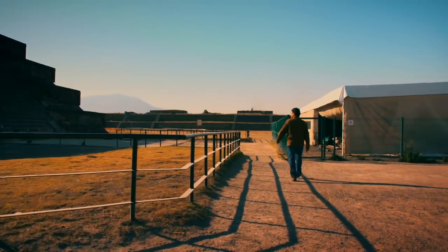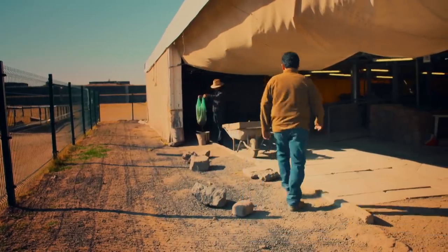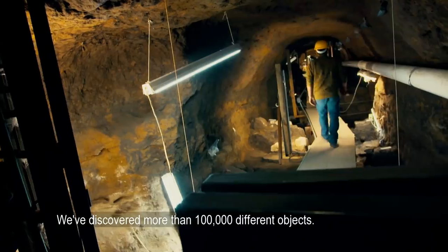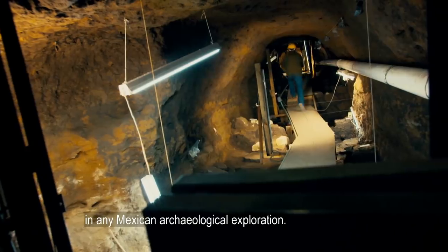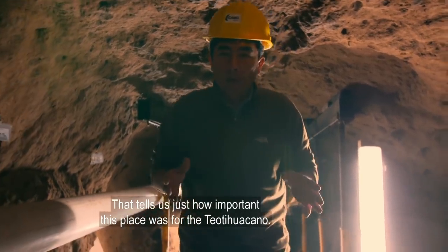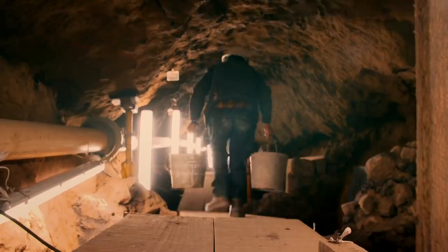But the discovery under the Sun Pyramid was just the beginning. Today, Sergio is exploring a tunnel he's recently uncovered under the Feathered Serpent Pyramid. This time, the tunnel appears untouched by thieves. Sergio and his team have had to remove 1,000 tons of soil, which was probably put there by the Teotihuacanos to seal the tunnel.